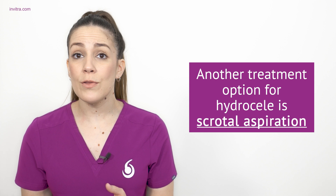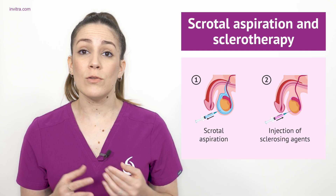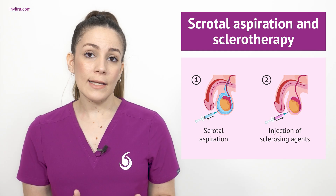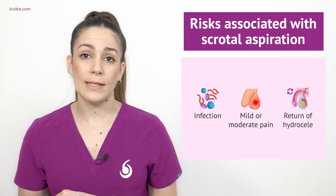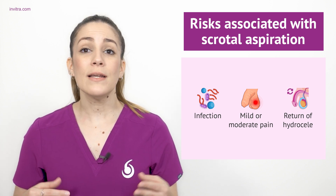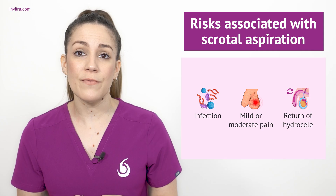The other treatment option for a hydroseal is to remove the fluid from the scrotum with a needle, known as scrotal aspiration. This aspiration is frequently associated with a sclerotherapy treatment that consists of injecting medications that cause hardening or thickening to effectively close the opening. The benefit of this technique is that it helps prevent the subsequent accumulation of fluid. The risks associated with scrotal aspiration and sclerotherapy are: fibrosis, infection, mild to moderate pain in the scrotal area, and recurrence of the hydroseal. Due to the high risk of infection and the high likelihood of the hydroseal reappearing, surgery is generally preferred. Aspiration can be considered a good treatment option for patients who present certain surgical risks.